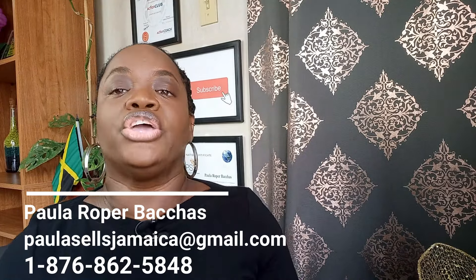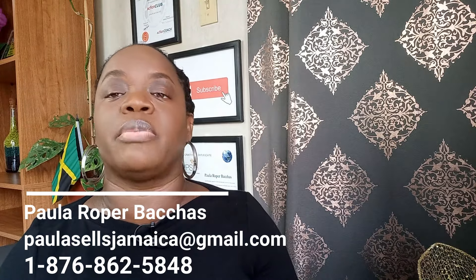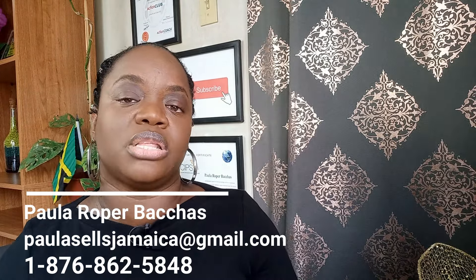Once this has been completed and you have provided us with the necessary documents, I would program you into my website and send you daily or weekly updates of lands or residential lots matching your description for you to review. When you see any lands or residential lots you are interested in purchasing, you would send me a quick email to paulasellsjamaica@gmail.com to verify which lands or residential lots you are interested in viewing.